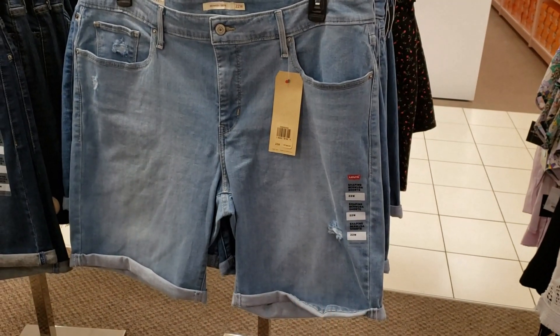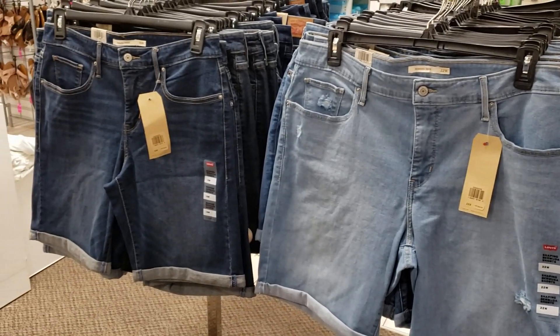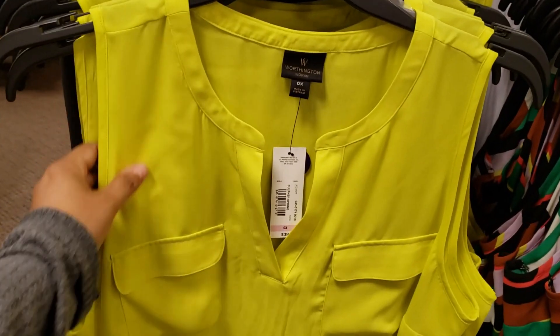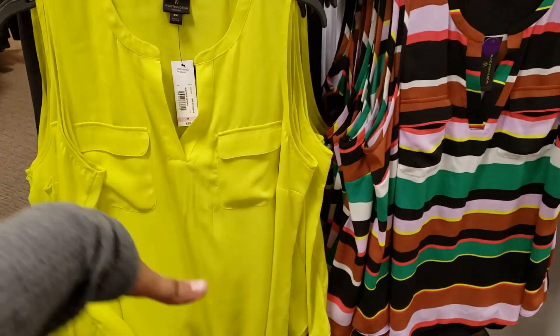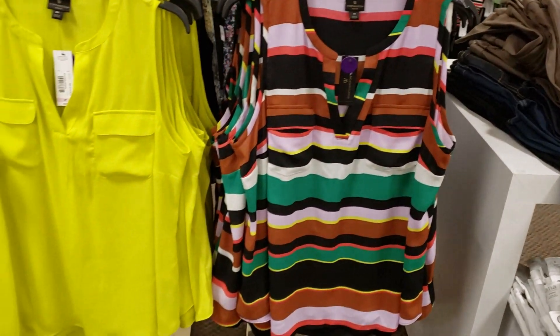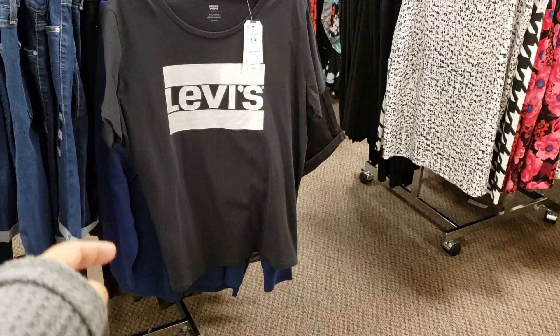$45 for some jean shorts — Bermuda — we've got light wash and dark wash, goes up to size 24. Blouses are going to be $40, like a tank top blouse you could tuck into your black slacks for work. They do have this funky print right here. The Levi black shirt is going to be $25.